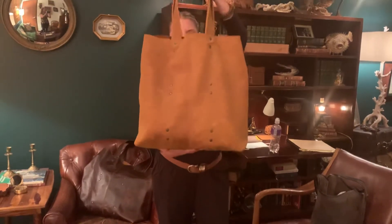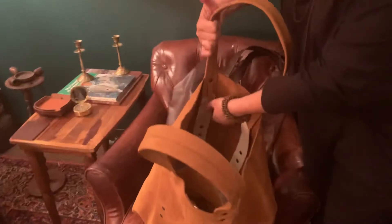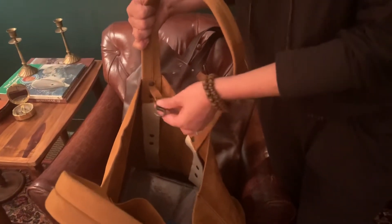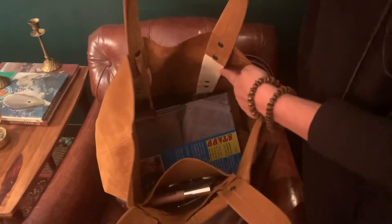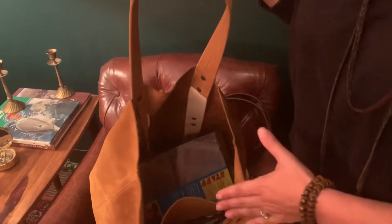Let me show you the inside. We have the key fob — so you do have organization in there. I hate fumbling around looking for keys, and you won't have to with this bag. This strap is reinforced the whole way through — it continues all the way down and back up the other side, so you have major reinforcement with the rivets and the handle going through the entire bag.